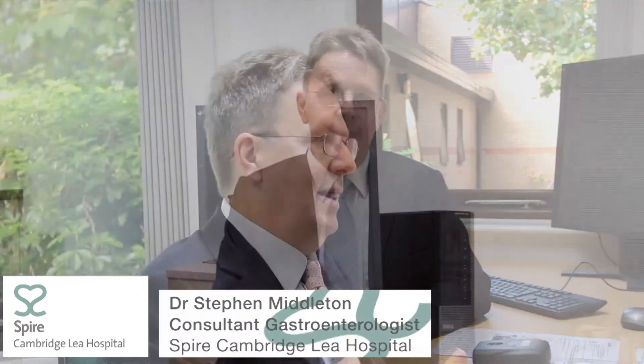IBS is essentially caused by an increase in the sensitivity of the intestines. This can be the stomach, small bowel and large bowel. Classically it's increased sensitivity of the large intestine. What happens is the bowel, although the digestive process inside the bowel is normal, the intestines feel this to be abnormal and react against it.